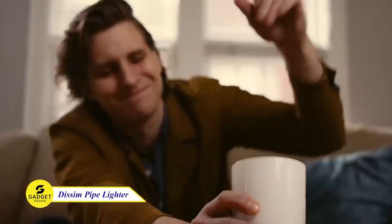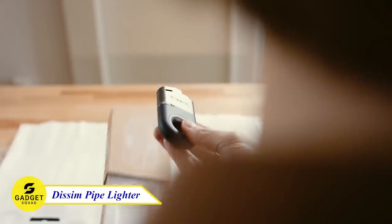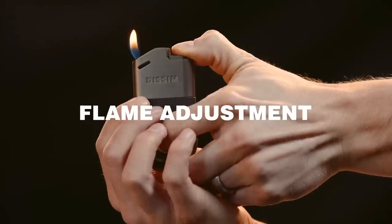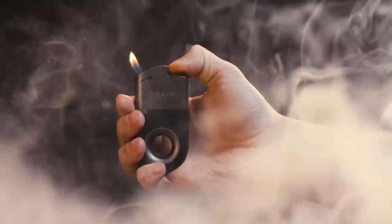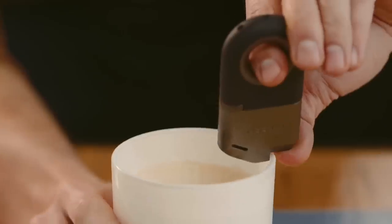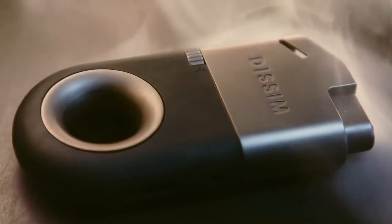Having burning issues with your existing lighter? Well, the DizSim Lighter is the best solution. This refillable lighter features an adjustable flame that allows for customized lighting. With its high-quality trigger ignition, you can count on reliable and consistent performance. Upgrade your old lighter with the DizSim and enjoy seamless lighting.